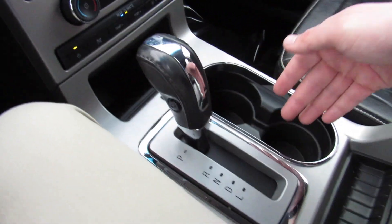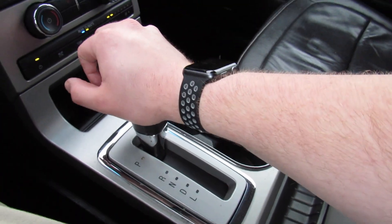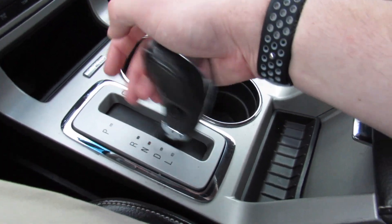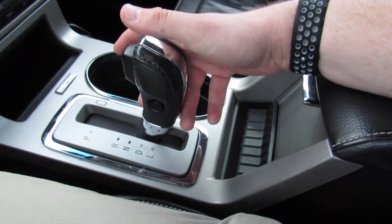Storage down here and then two cup holders, which I believe do have some ambient lighting around them. Right here is the shifter for the 6-speed automatic this one is equipped with — drive, low gear, and then your hill descent control right there.